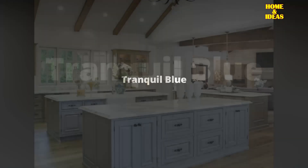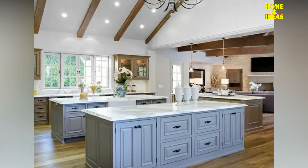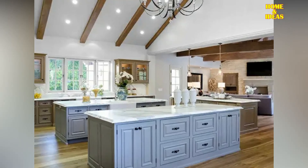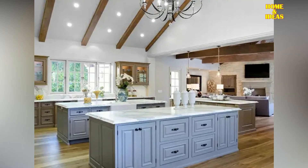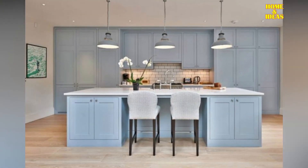Tranquil Blue Kitchen Cabinets. Blue is synonymous with serenity. If you like romance, a nautical theme and a comfortable atmosphere, this blue kitchen cabinet provides a good option. Blue kitchen furniture can be combined with white, sand tones and coral pink.